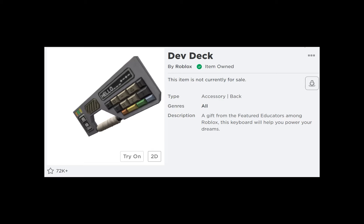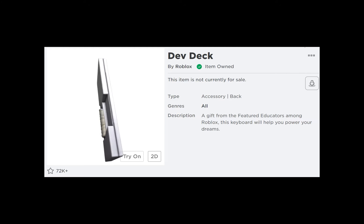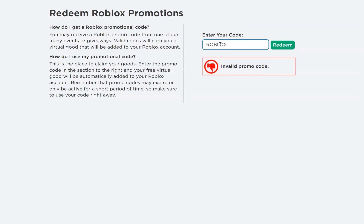The first item is a Dev Deck accessory that you can wear on your back. To get this item, use the following code: RobloxEDU2021.